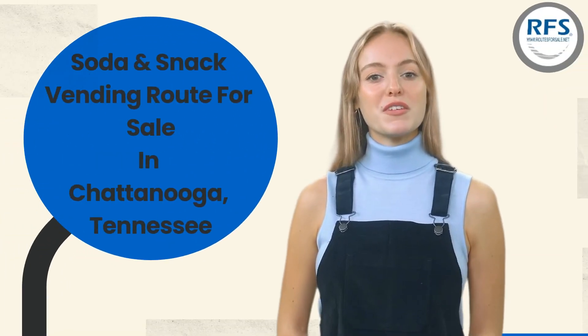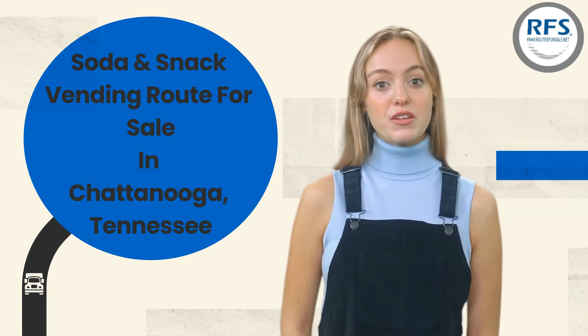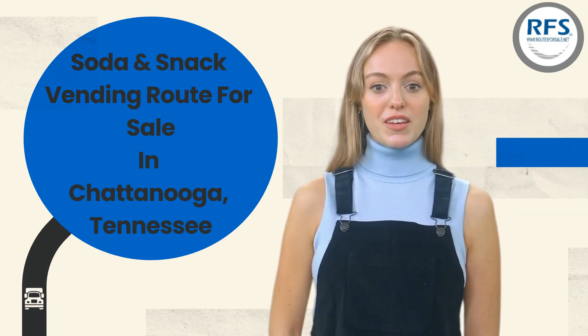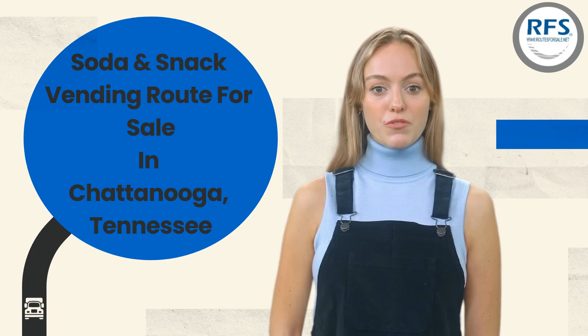Hello, thank you for your interest in the soda and snack vending route in Chattanooga, Tennessee. This video will go over some of the main points of the listing to help you decide if you would like to get more information about it.